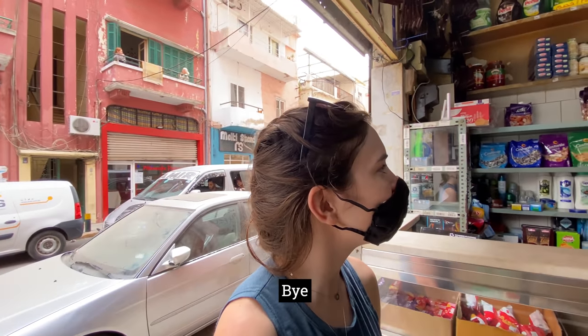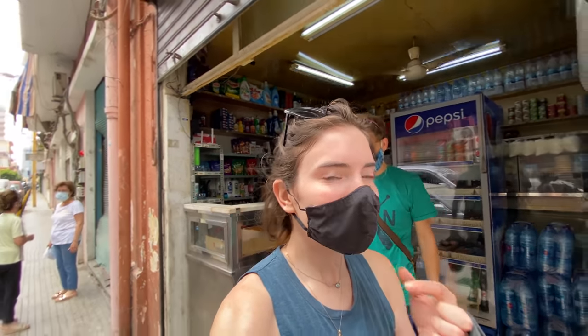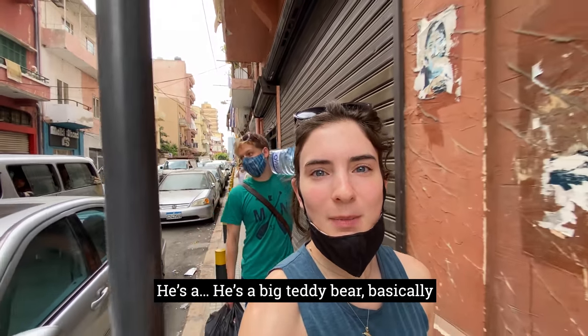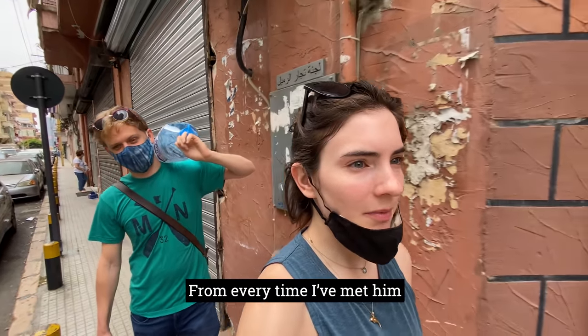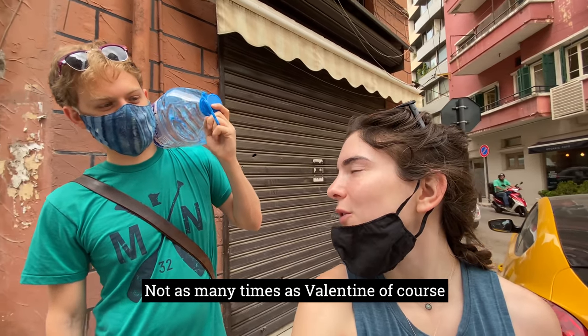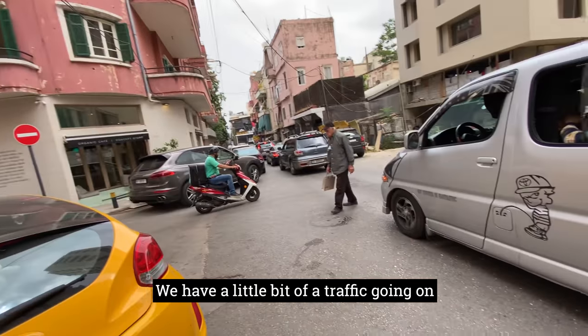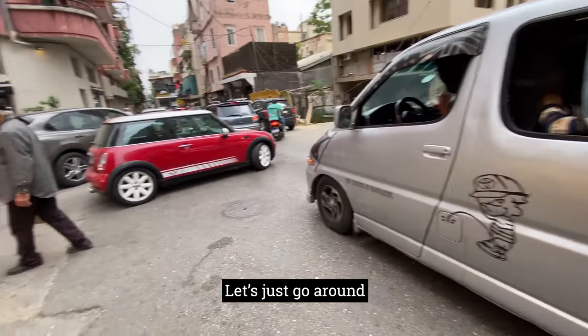Thank you very much, bye. So that's our water guy — he's a big teddy bear, basically. He seems like such a sweetheart every time I've met him. Valentine sees him like every day. We have a little bit of traffic going on so let's just go around.